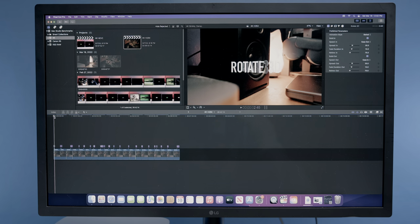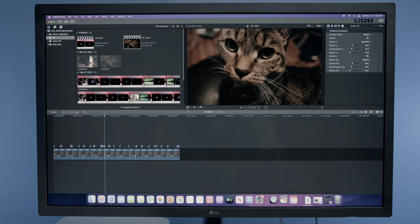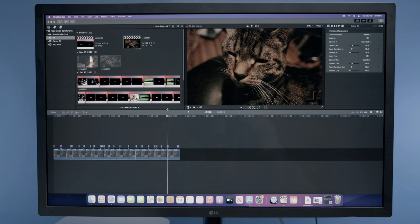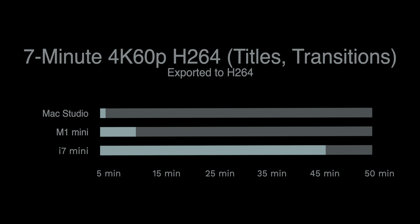Next I tested some 4K 60fps H.264 video from my Canon camera, doing essentially the same thing — throwing it in the timeline, chopping it up, adding effects and transitions, then exporting to H.264. The results are pretty similar overall, just with a little added time due to the higher frame rate. The i7 Mini took nearly 50 minutes to export, while Mac Studio finished in just under six minutes. It's also interesting that given the $1,100 difference between Mac Studio and the M1 Mini, their performance is very close. Mac Studio took 5 minutes 20 seconds, the M1 Mini took 11 minutes 48 seconds, and the i7 Mini came in at 46 minutes 42 seconds — clearly getting obliterated.